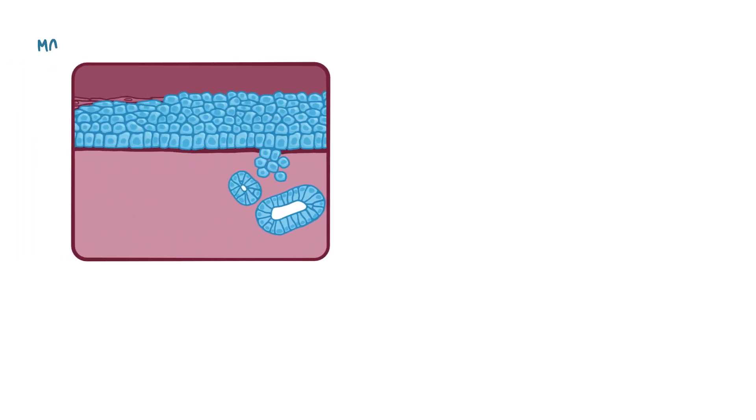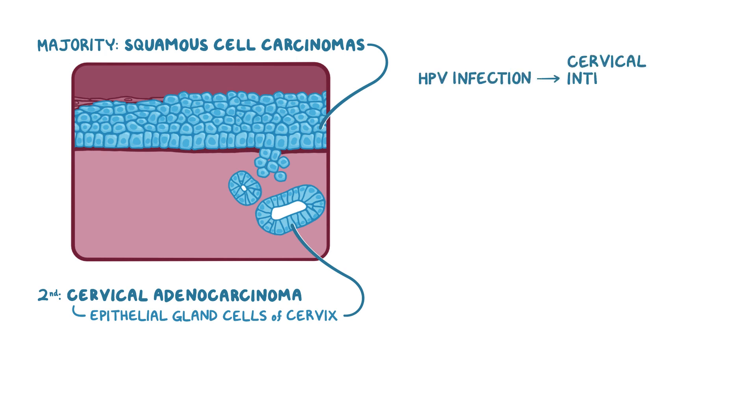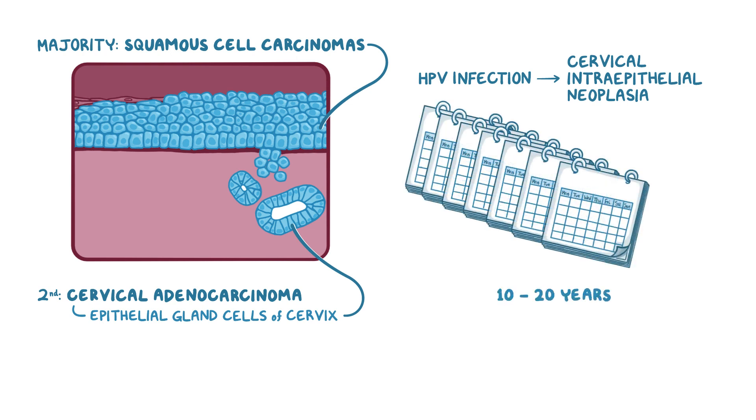Because HPV tends to invade squamous cells first, the majority of cervical cancer cases are squamous cell carcinomas. The second most common type, also associated with HPV, is cervical adenocarcinoma, which involves the epithelial gland cells of the cervix. Either way, the progression from HPV infection to cervical intraepithelial neoplasia to cancer is generally slow and it can take between 10 and 20 years before invasive cervical cancer develops.